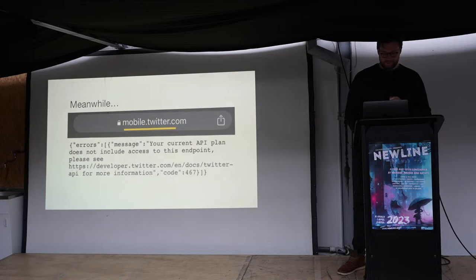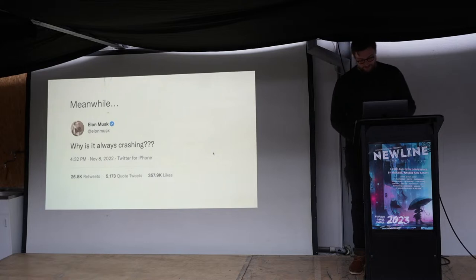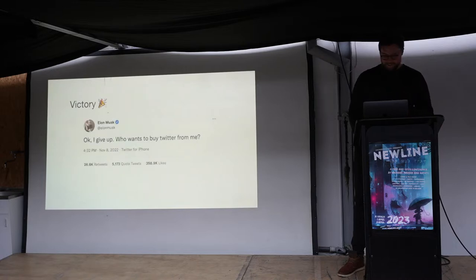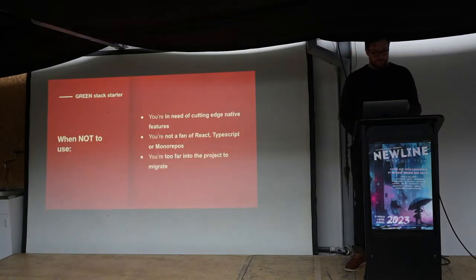Meanwhile, some of you may have noticed a few weeks ago that Twitter was down because they weren't subscribed to their own API plan. This leaves Elon asking why he paid 42 billion dollars for this. Elon made the mistake of laying off too many developers — the risk when you lay off a lot of people or lack documentation is that integral working knowledge isn't shared, and when things break it becomes really hard to fix. So eventually we can expect this to happen, and we'll be ready to take in users jumping ship from Twitter.